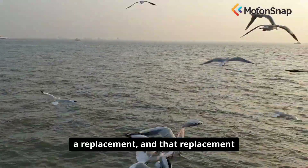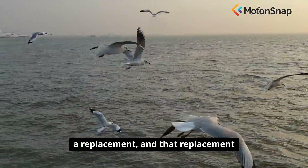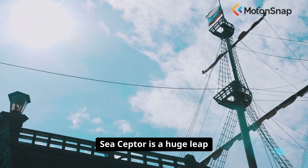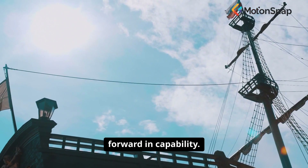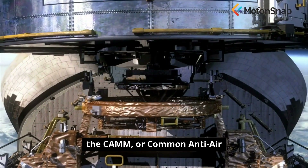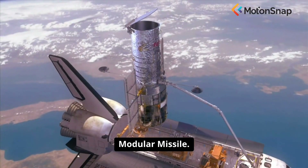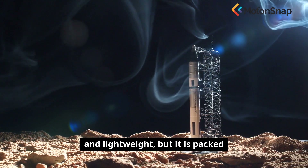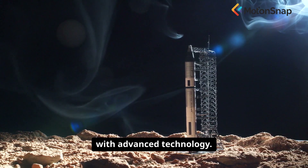The Royal Navy needed a replacement, and that replacement is Sea Scepter. Sea Scepter is a huge leap forward in capability. The system is based on the CAMM, or Common Anti-Air Modular Missile. The missile itself is small and lightweight, but it is packed with advanced technology.